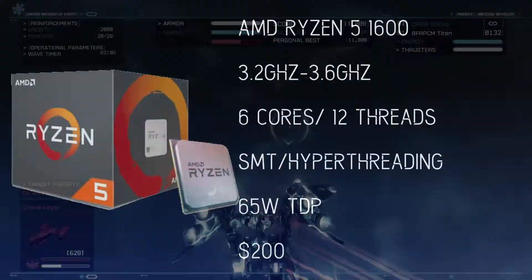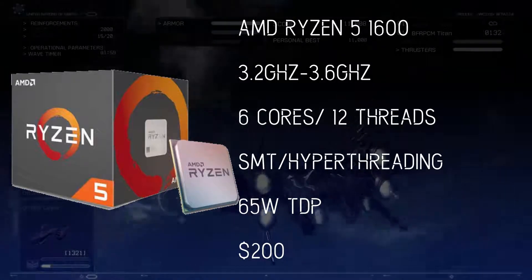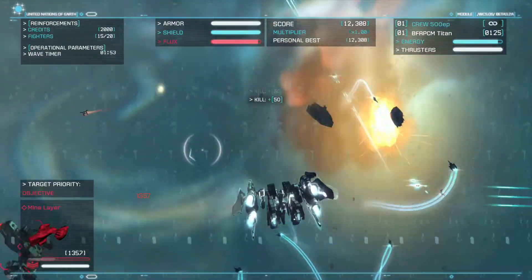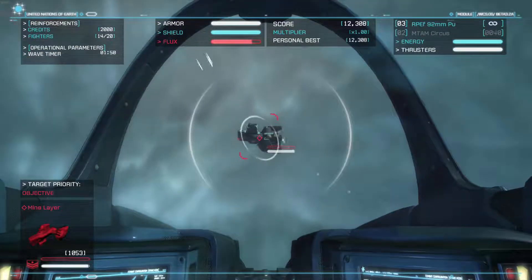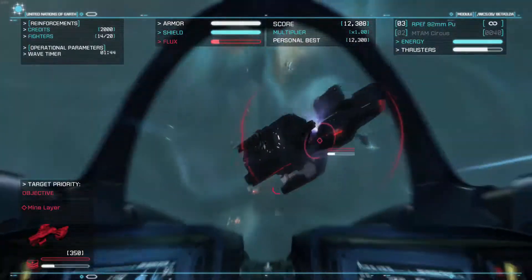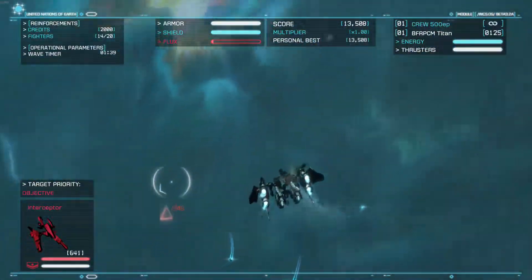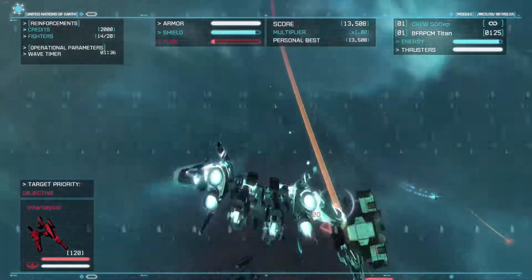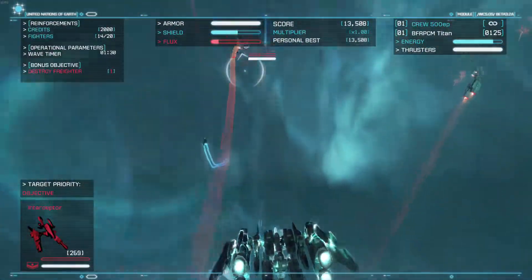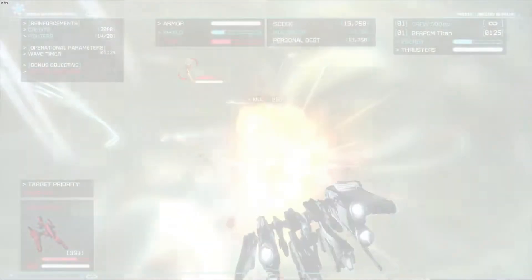For the CPU, we got the Ryzen 5 1600 — not the 1600X, which is like the older brother, but this one still performs. It's armed with 6 cores and 12 threads and SMT, or simultaneous multi-threading, which for the sake of argument is like hyper-threading. In terms of clock speeds, you are getting a base clock of 3.2GHz and a boost of 3.6GHz. It is overclockable if you're into that. Talking performance, it is roughly on par with i5 equivalents such as the 7600K, and in some cases edging them out. Also, with those 6 cores, it should be better for professional and content creation uses. This processor runs on the AM4 motherboard, supports DDR4 RAM, and has a TDP of 65W. For about $200, you are getting one hell of a processor.